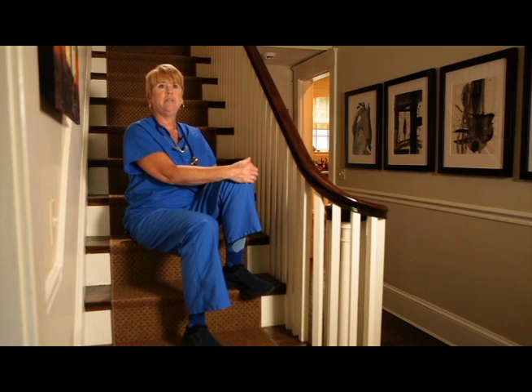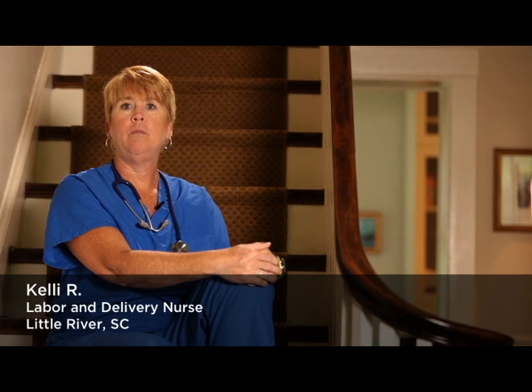I was absolutely thrilled to find a compression sock that actually looked great. I incorporate socks into my fashion wardrobe just because they're great looking, so when the Lily Trotters came along and served two purposes — being adorable as well as a great tool for work or travel — it's a no-brainer.